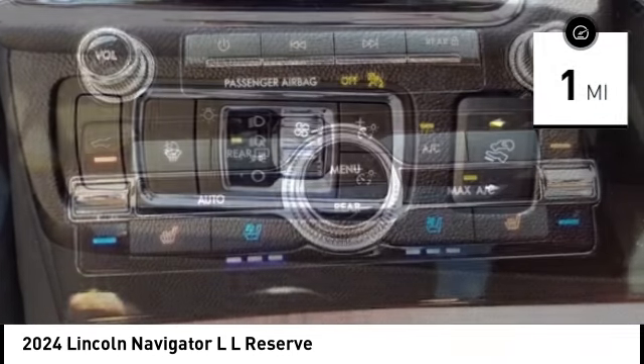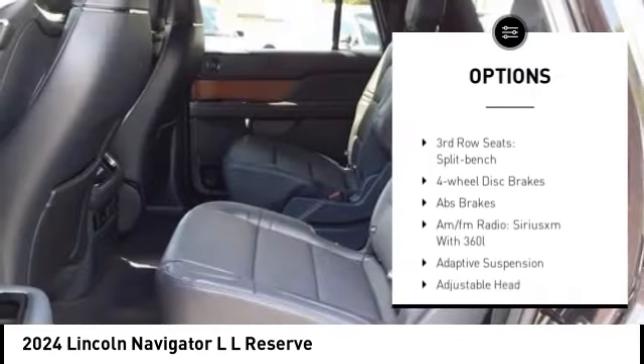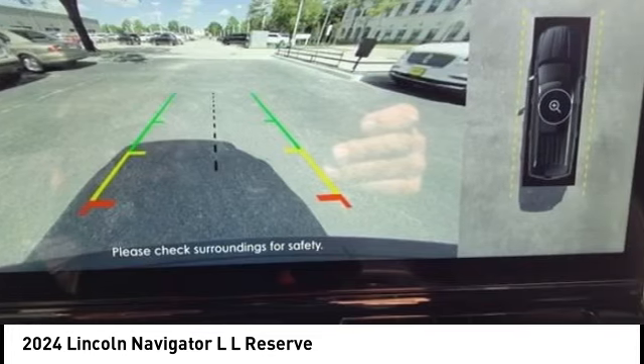Here are some of this vehicle's great options: rain sensing wipers, electronic stability control, alloy wheels, rear spoiler, power lift gate, brake assist, traction control, remote keyless entry, fog lights, and four wheel disc brakes.